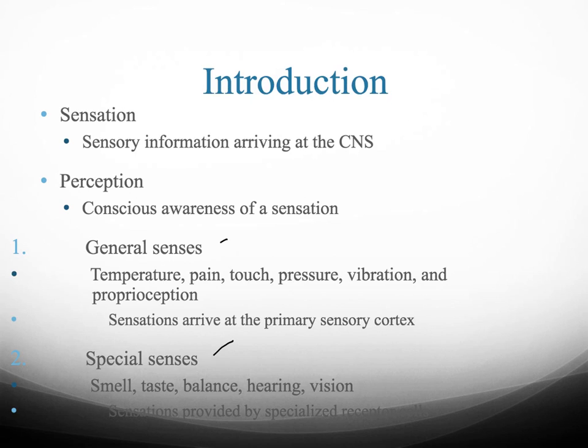Everything else is what we call general senses. These detect things like temperature, pain, touch, pressure, vibration, and proprioception. General senses arrive at the primary sensory cortex.